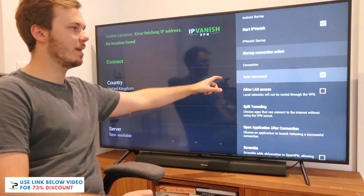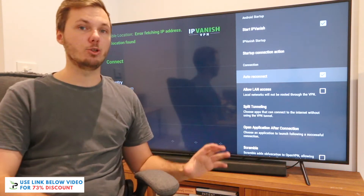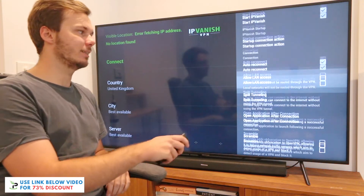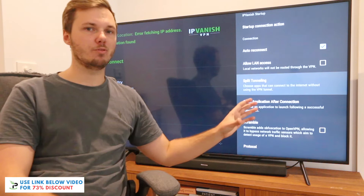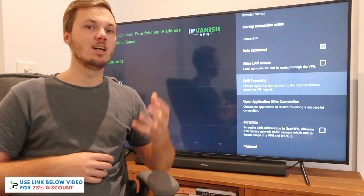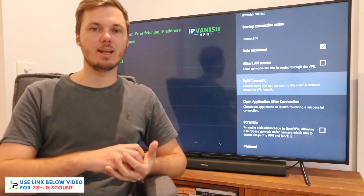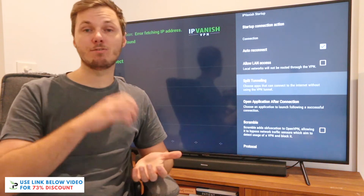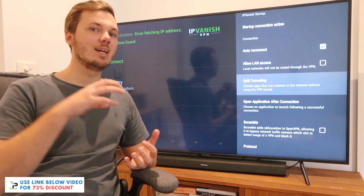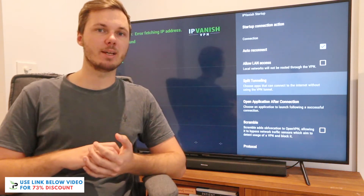If I scroll down a little bit further, we have the auto reconnect feature. For whatever reason, if the internet drops out or IPVanish drops out, this will automatically reconnect you to the fastest server available. Further down, we have allow LAN access and also split tunneling. Split tunneling is a really awesome feature — it allows you to split your internet traffic into two categories: one with a VPN and one without. For example, if you're using Netflix without geo-blocked content, you don't need the VPN and get the fastest speeds. But for third-party apps where you want to hide your IP address, you can siphon that traffic through the VPN to get the best possible experience.